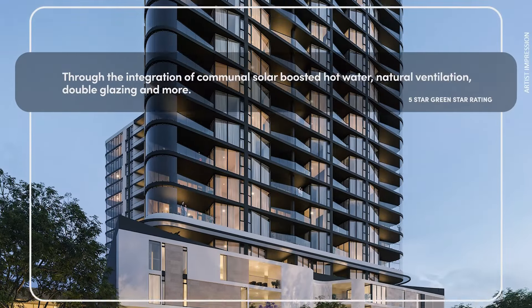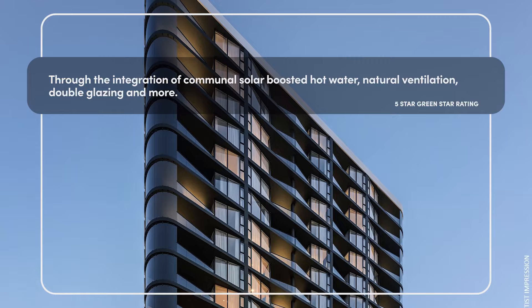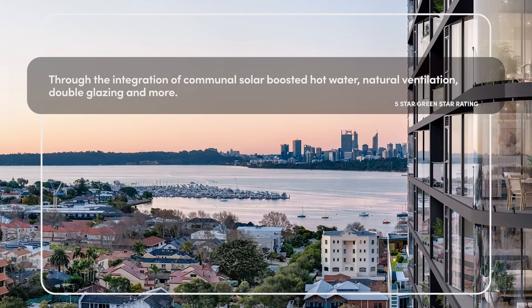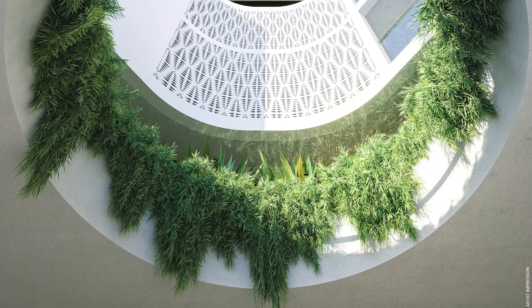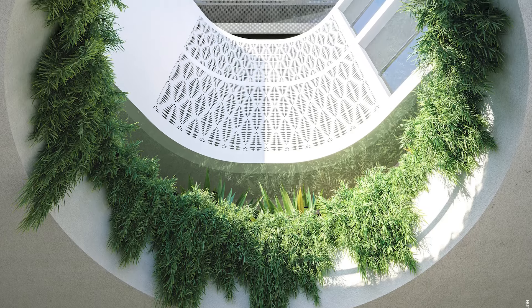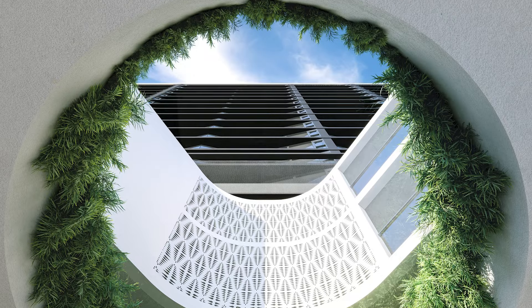Cirque Duet is set to deliver a certified five-star green star rating, reflecting the developer's commitment to achieving Australian excellence and sustainability, while providing a wide range of health and well-being benefits to residents of the building.